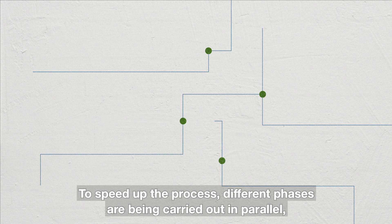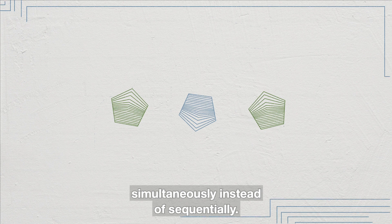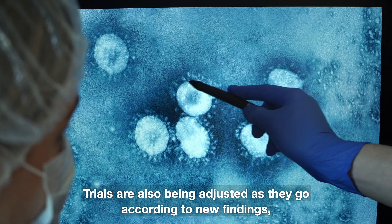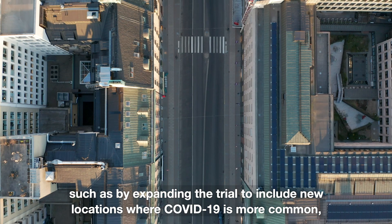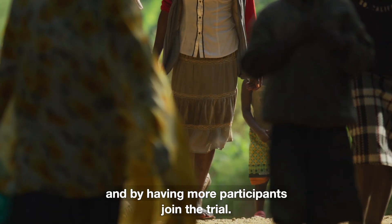To speed up the process, different phases are being carried out in parallel, simultaneously instead of sequentially. Trials are also being adjusted as they go according to new findings, such as by expanding the trial to include new locations where COVID-19 is more common, and by having more participants join the trial.